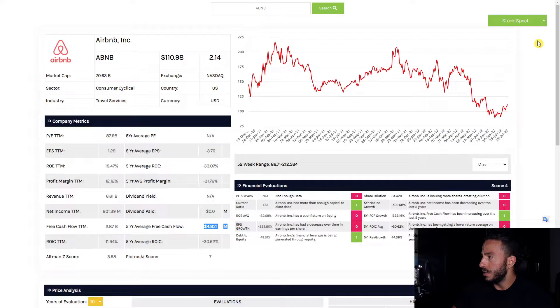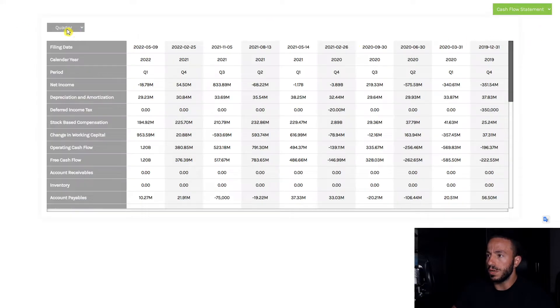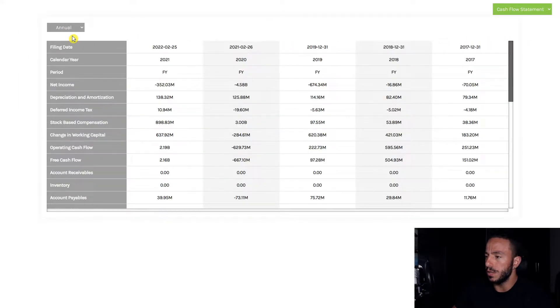Let me jump into the cash flow statement real quick and see what's actually going on with this company. We have 2017, then jumped up in 2018, then jumped down in 2019. Obviously 2020 is where things got hit bad with the pandemic, so that makes sense. But now jumping back up to two point sixteen billion dollars — that is healthy and we love what we're seeing here.